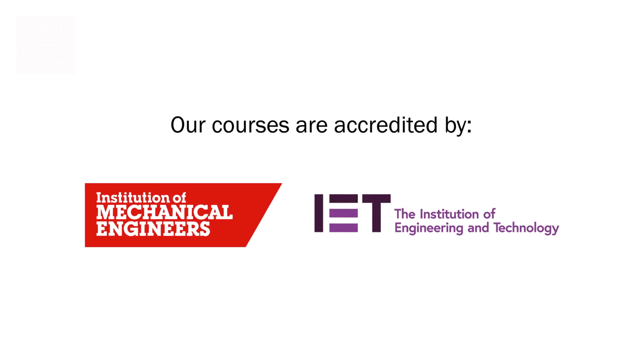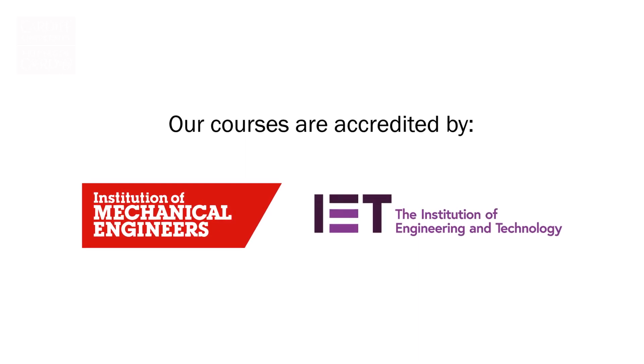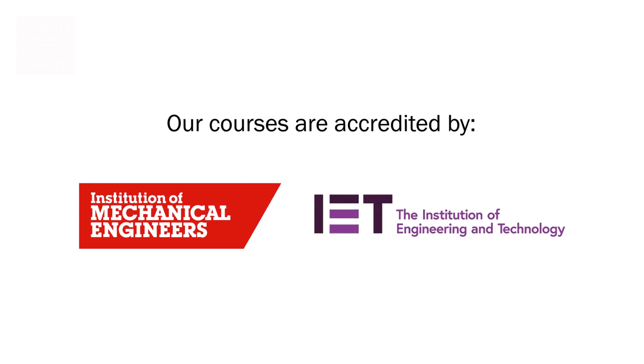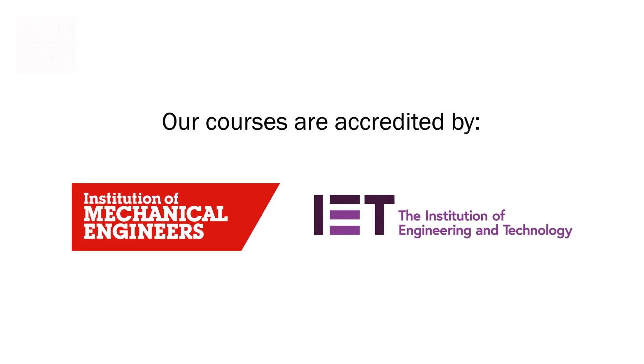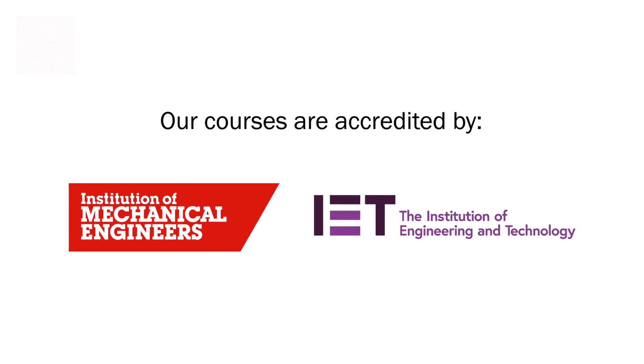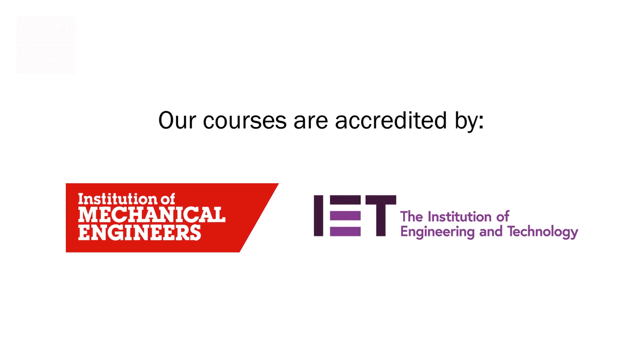Our Electrical and Electronic Engineering degree programme is accredited by the Institution for Engineering and Technology, the IET, and the Integrated Engineering degree is accredited by the IET and also the Institute for Mechanical Engineers, the IMechE.